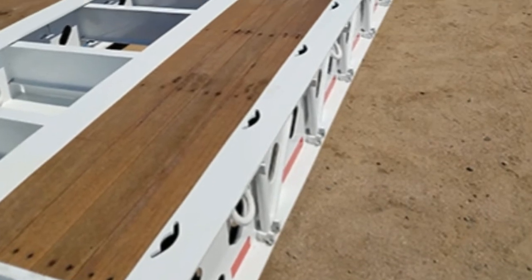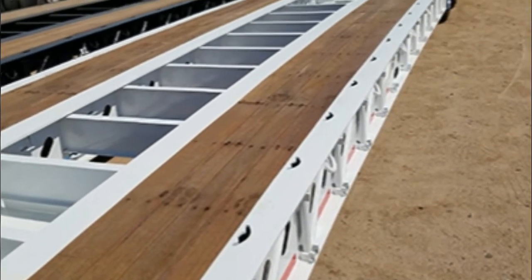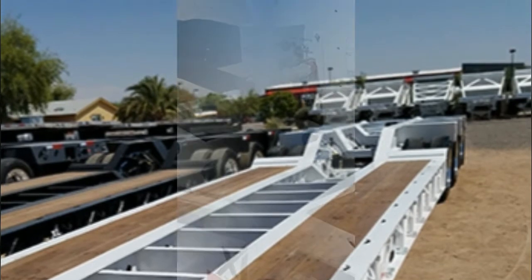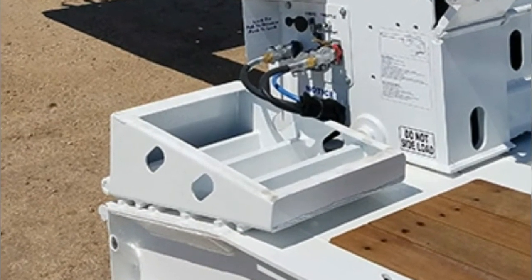The main deck well measures 26 feet long and has a 24-inch loaded deck height with 8 inches of ground clearance. It has an Apitong deck with a raised open center. 31-inch front flip ramps provide easy equipment loading and unloading.